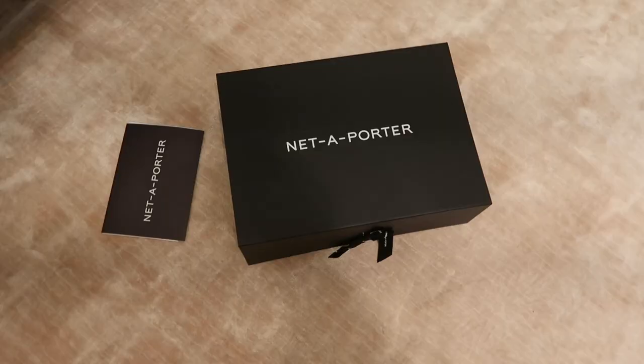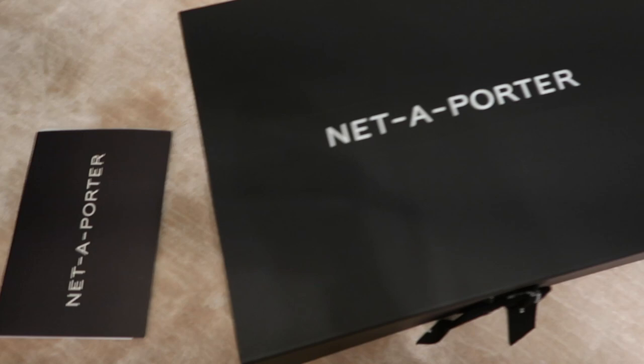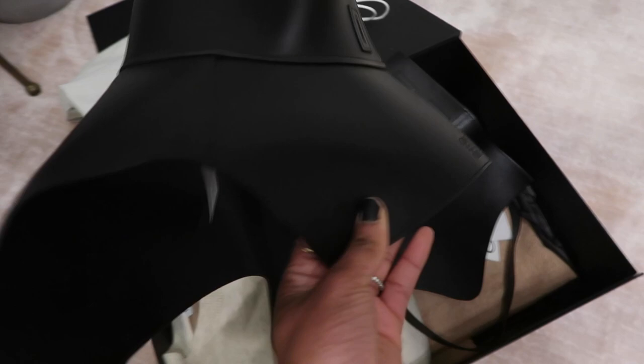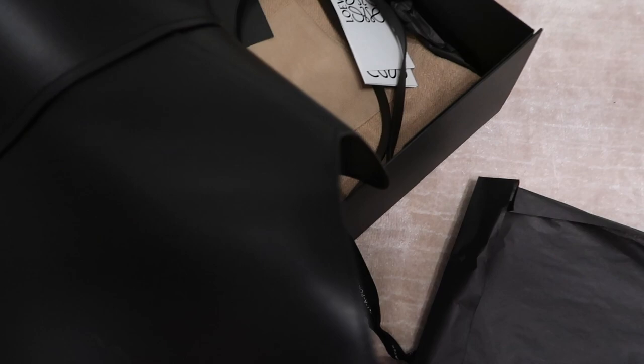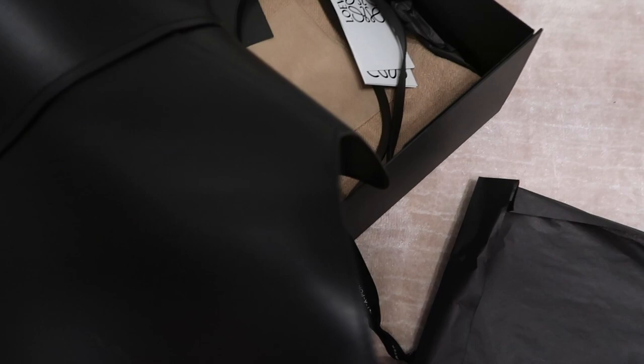Just got some goodies in from Net-a-Porter — there's one particular item I've been eyeing for a while and finally justified purchasing. It is the wave belt! The leather has a bit of wrinkle in it, but with this calfskin leather that's been molded, you do get some of that. I used to work for a leather company, so I understand it — but this belt costs $990 and I want the best one.